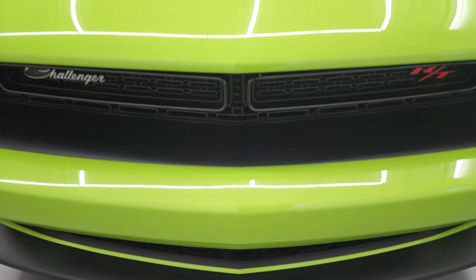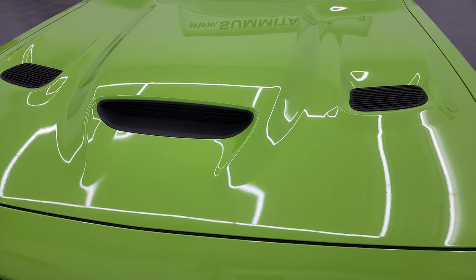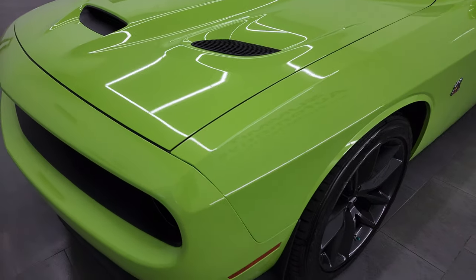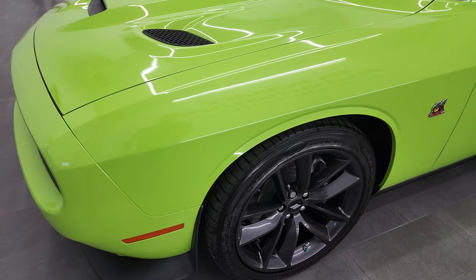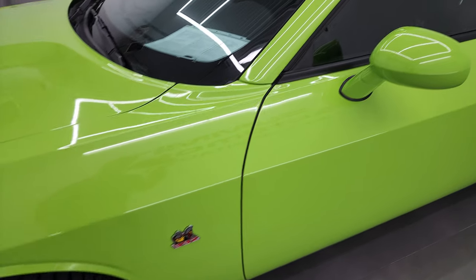We're going to go all the way around inside, start it up, take a look under the hood, take a look in the trunk. In this video, Sublime Green is the color and it actually has just a little bit of metal flakes, so we're going to check that out in just a little bit here.